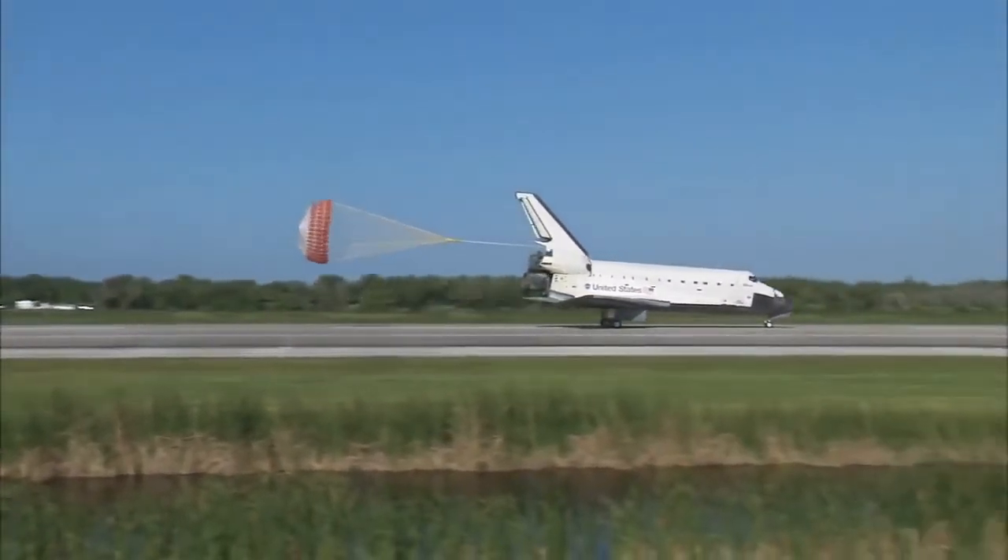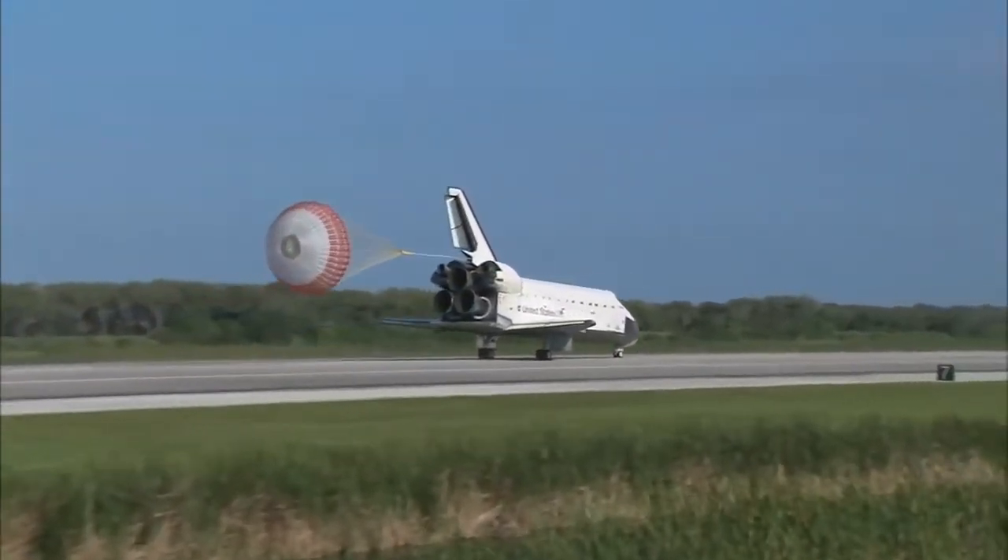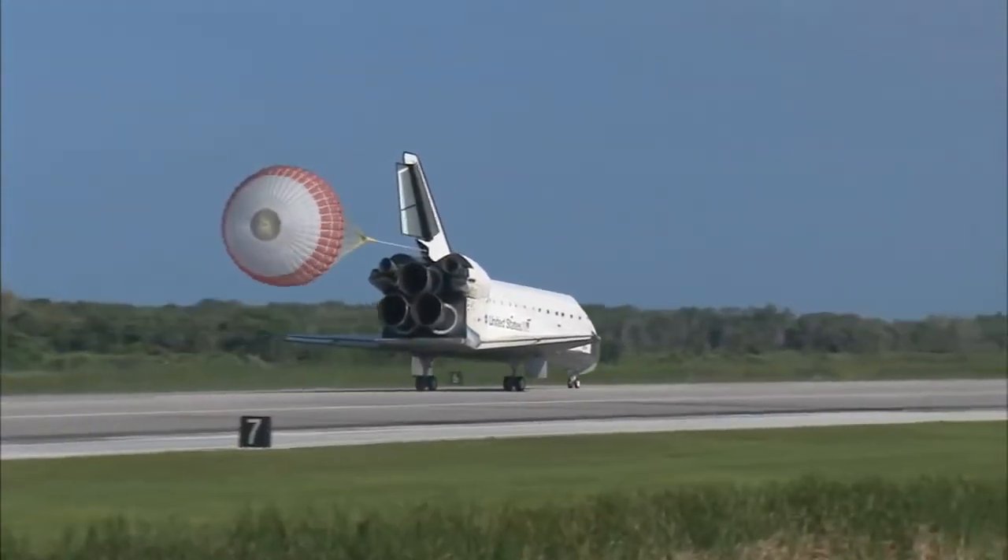Space Shuttle Atlantis now comes home to the Kennedy Space Center for the final time. 25 years, 32 flights, and more than 120 million miles traveled.